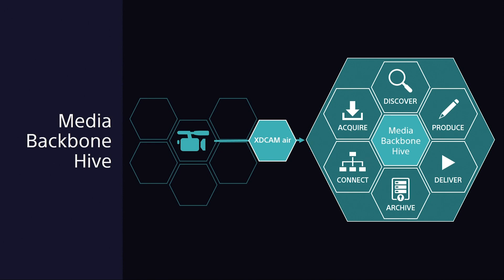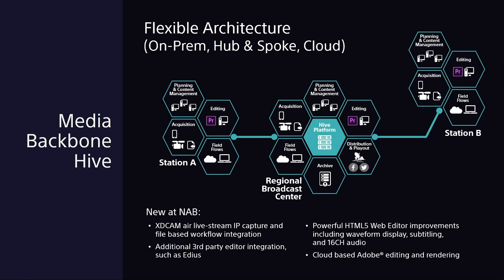Hive allows us to archive and retrieve, provides content management software, production editing, and all of those capabilities — but most importantly, connect. We need to develop products and solutions together that allow you to connect with your customers. With Hive, we have the capability to have a Hive platform at a regional broadcast center, while at the same time people at station A, station B, a remote truck, or even somebody sitting on a laptop at Panera have the ability to browse content within the system, edit it, prepare it, and deliver it to social media platforms or on-air playback as part of a production control system.